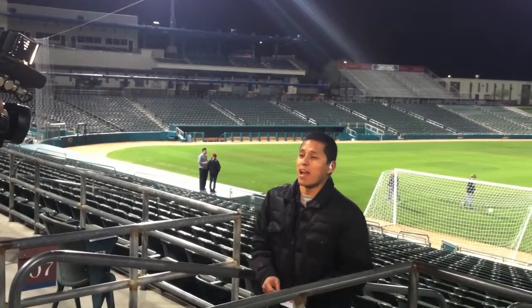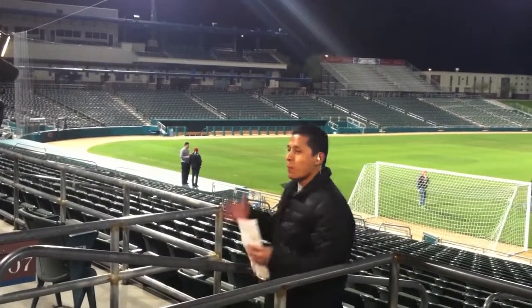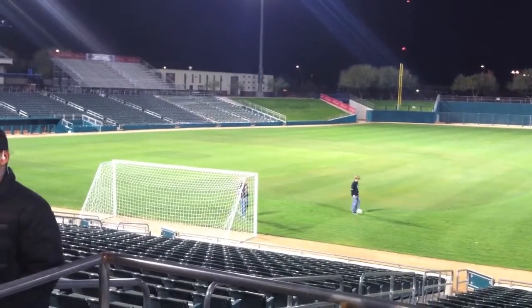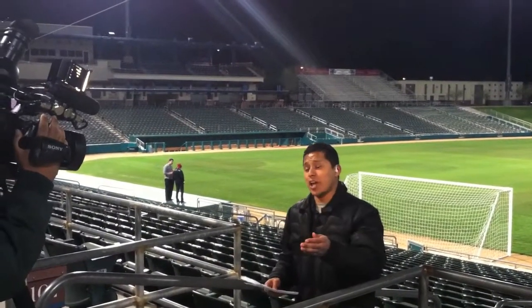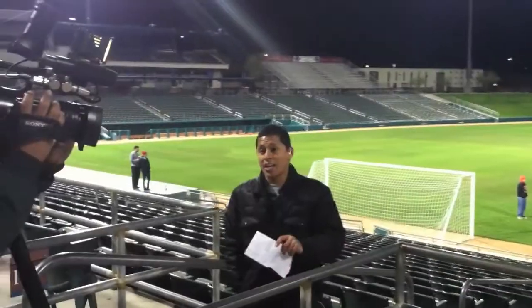Good morning. I'm live here inside Kino Stadium, and I just want you guys to see that the whole baseball diamond has been transformed into a soccer field as soccer makes its way back here to Tucson. You guys can bet that all these stands will be packed with fans from all across Southern Arizona. Take a look at this video from last year's Desert Cup, the FC Tucson here at Kino Stadium.